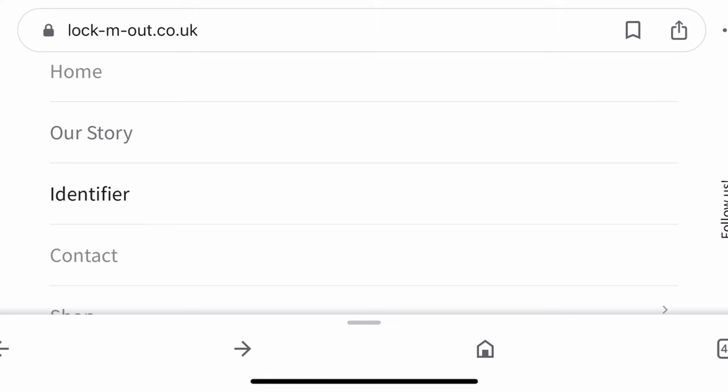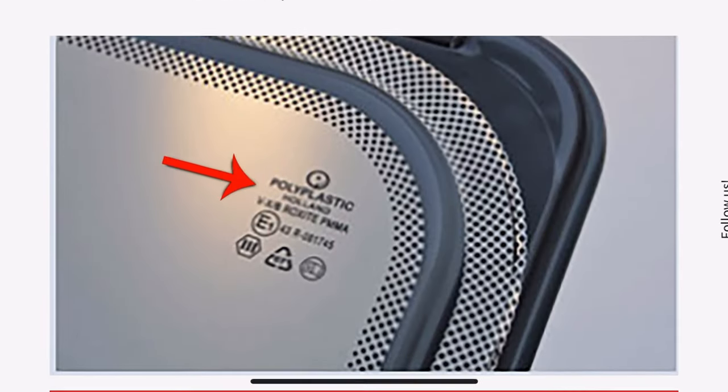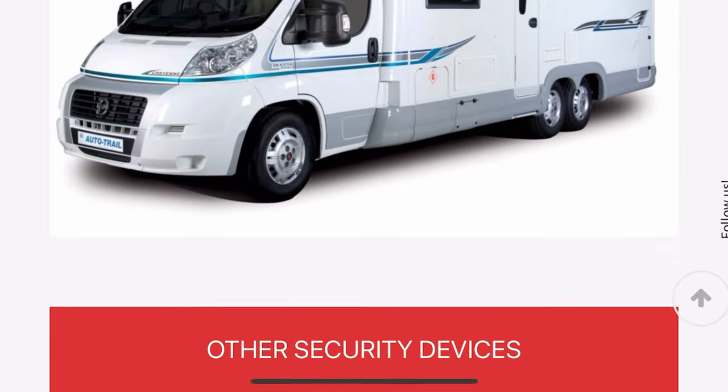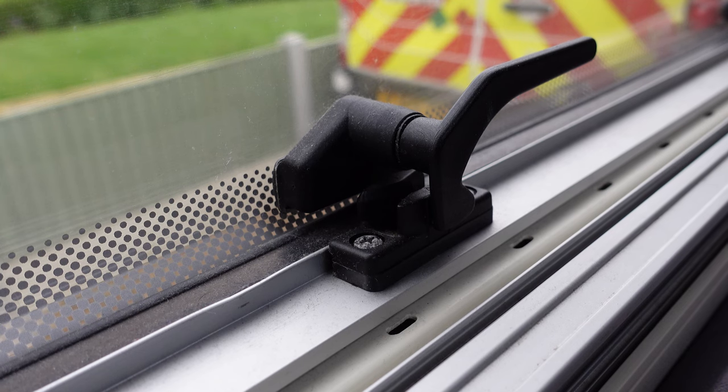If you head over to their website you will see the vast range of catches. It shows you how to identify exactly what catch you've got on your van, or alternatively you can email them and give them your vehicle details and they'll tell you which catches you need for your specific van. There's a detailed list - you can put in what caravan or motorhome you've got and it'll tell you, because there's various different designs, so these alter slightly to fit your van.